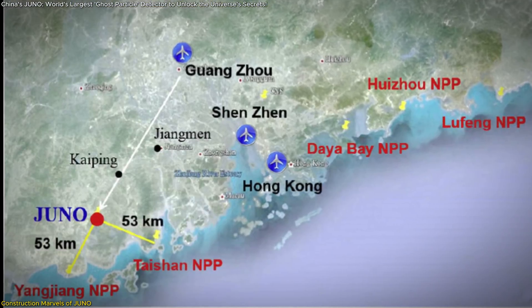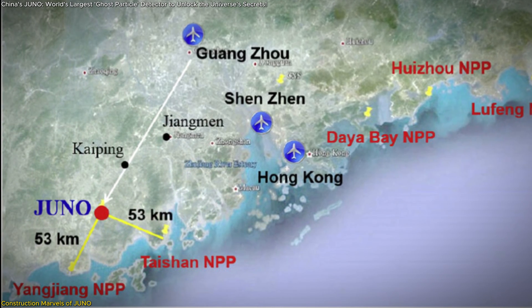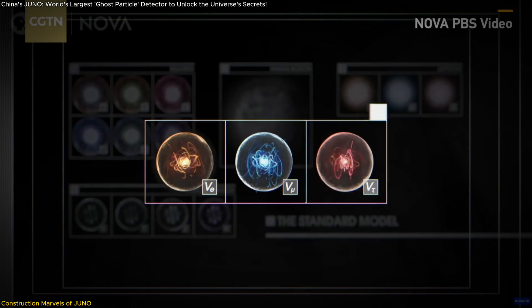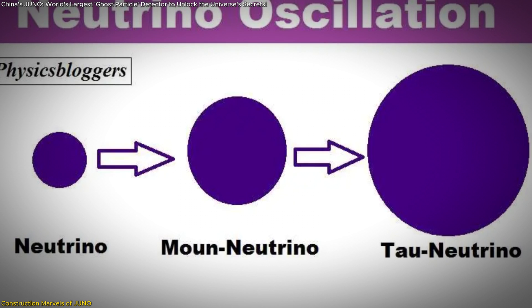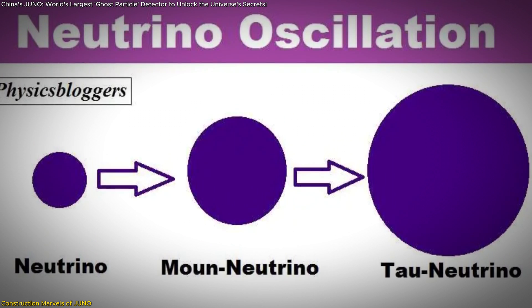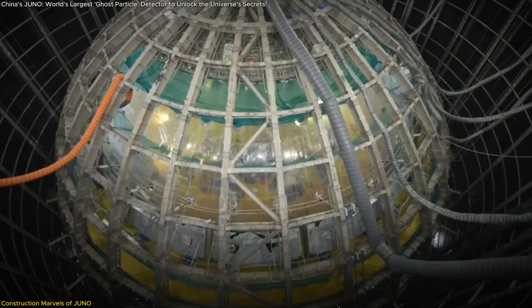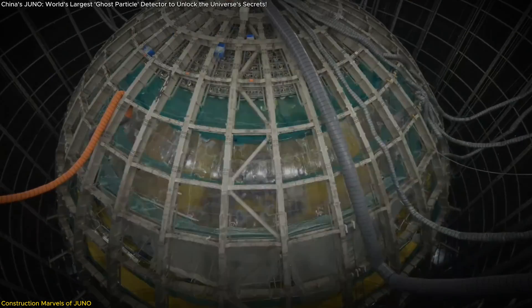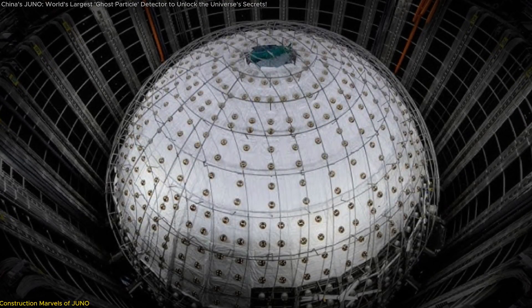JUNO's location, 53 kilometers from the Yangjiang and Taishan nuclear power plants, is intentional. This distance allows researchers to observe neutrino oscillation — the phenomenon where neutrinos switch between types — providing valuable data on how these particles behave. As construction nears completion, the technological advancements and engineering feats associated with JUNO promise to open new doors in our understanding of fundamental physics.